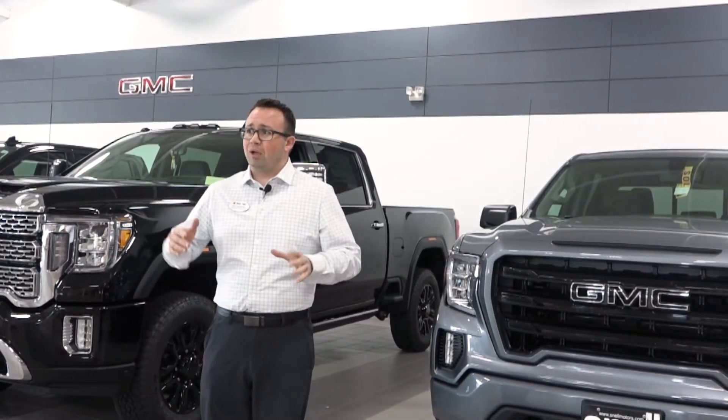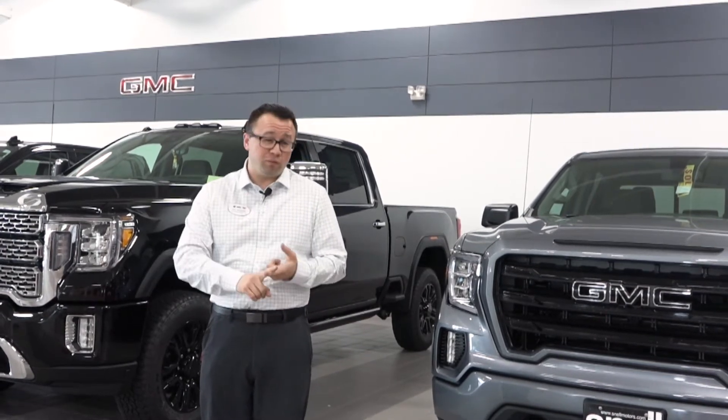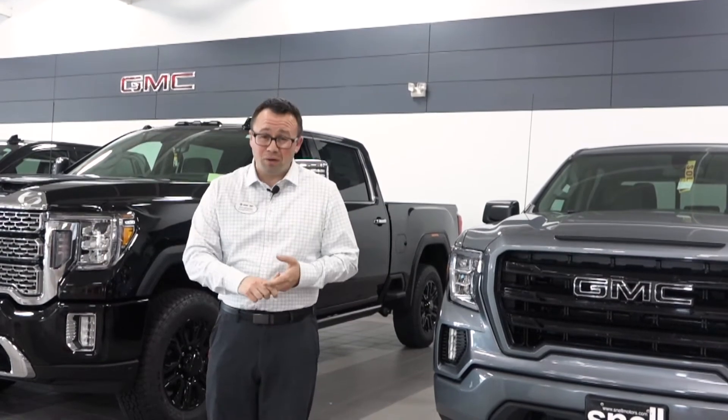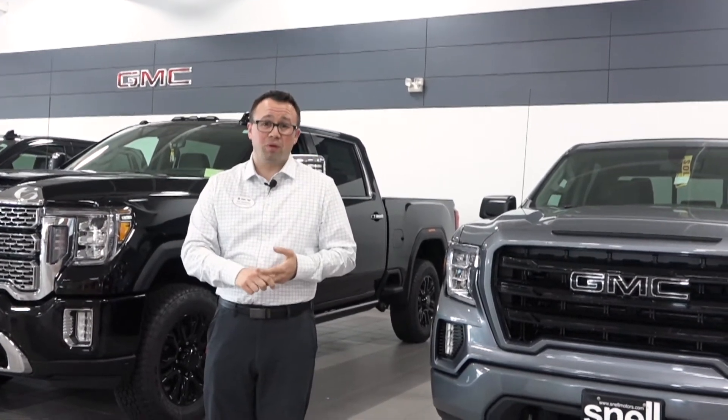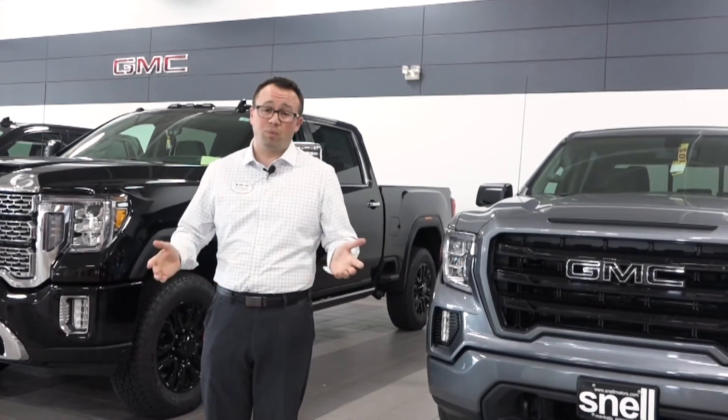So when you see 37 new Buicks available online, just know that we've got 50 of them that are built and coming in — Buicks and GMCs. We've got 100 of them ordered that are getting built, and we've got 25 more this week that we can custom build exactly the way you want.